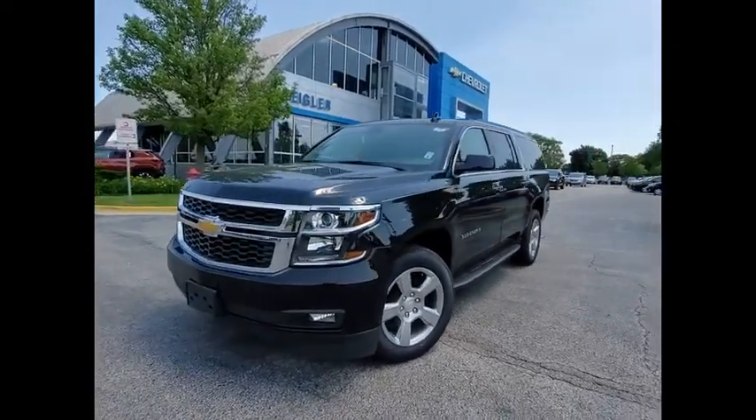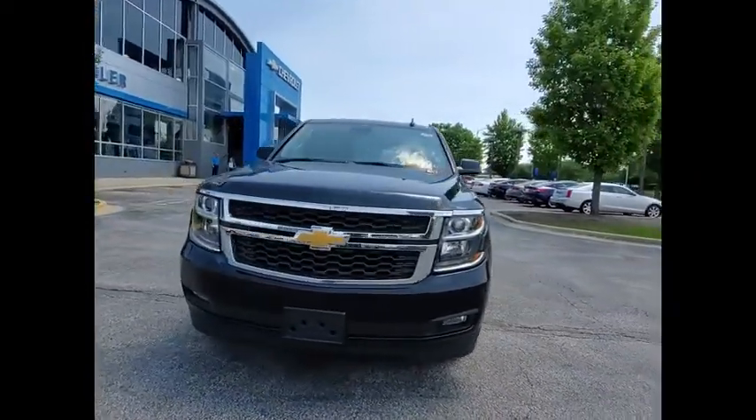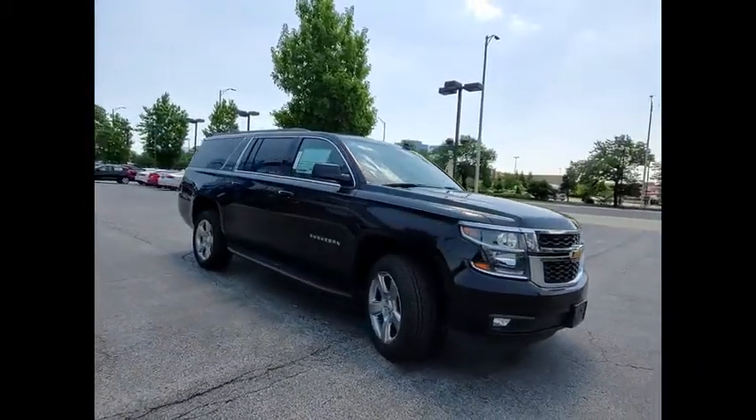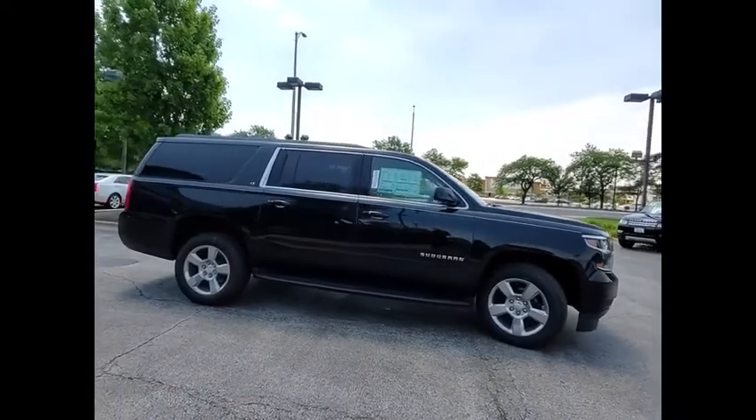Come test drive the 2020 Suburban. Suburban exceeds at towing heavy trailers, hauling loads of people and gear, and enduring hard use and rugged terrain.